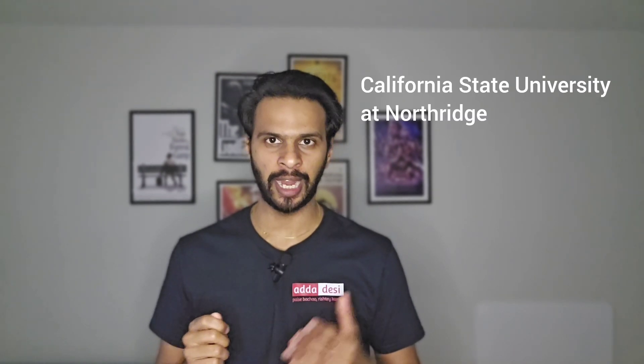Hello friends, my name is Prasad and welcome back to Adda Desi. In today's episode of University Life, we are going to talk about California State University at Northridge.